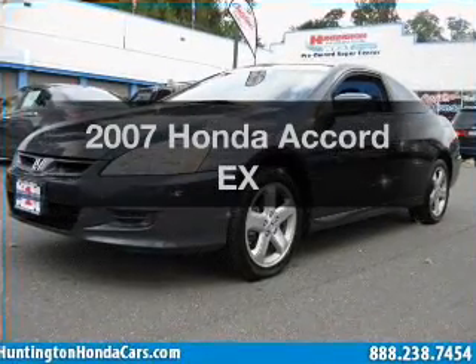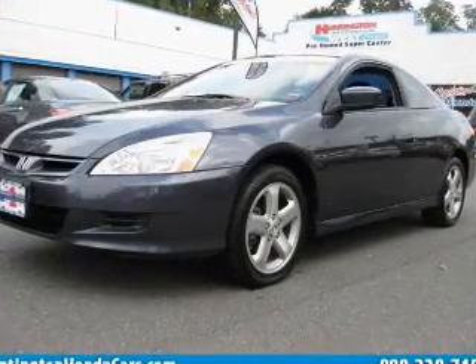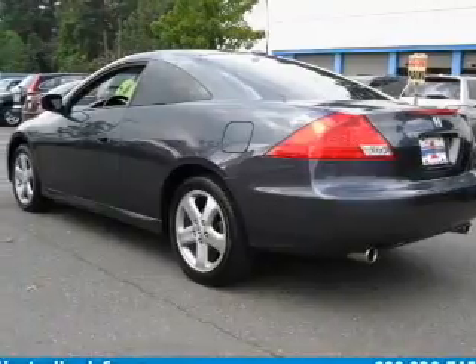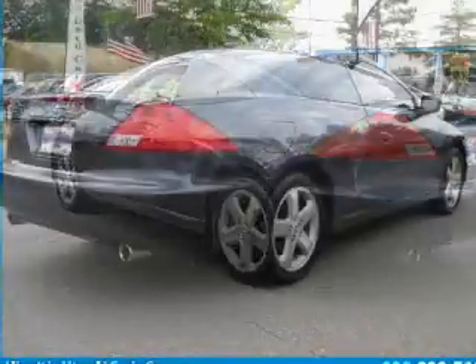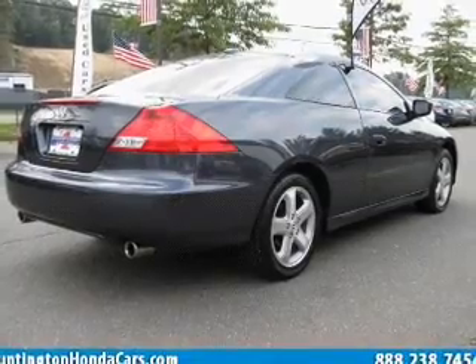Check out this 2007 Honda Accord. If you're looking for a first-rate auto, this one could be yours today. With a reliable six-cylinder engine that gives you more control with its manual transmission.